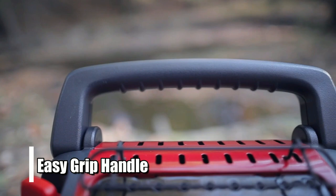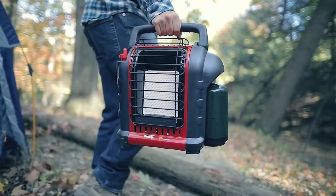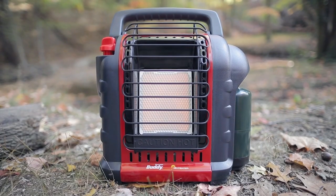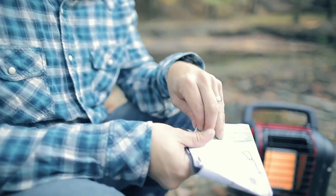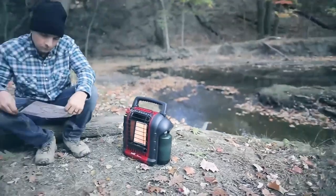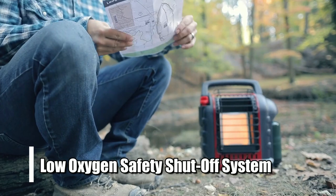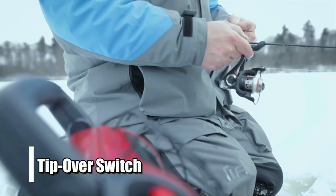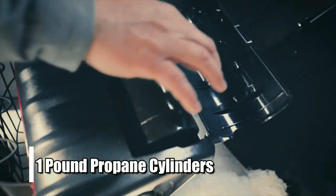Additionally, it has an easy grip handle that makes transporting it from place to place much easier than other models on the market. The Mr. Heater MH9BX is perfect for anyone looking for an easy and efficient way to heat their shed or garage during those cold winter months. Its powerful 2,700-watt heating output provides enough coverage for up to 225 square feet, while its low-oxygen safety shut-off system and tip-over switch ensures that everything remains safe when in use. With its two different heating modes and ability to run on one-pound propane cylinders,